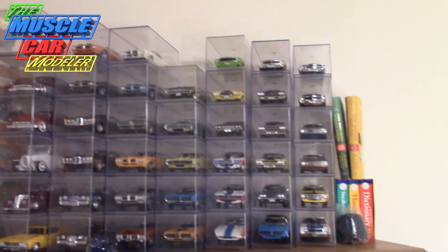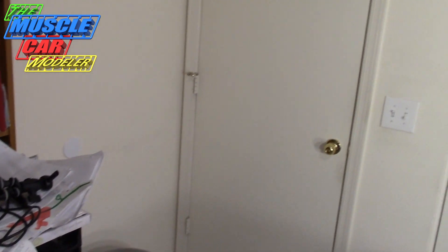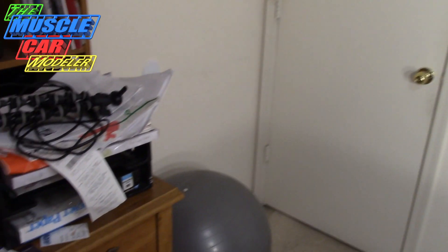Now to get into the garage and show you the other half of my stash that's hidden in the bedroom — I'll show you that next and then we'll get out to the garage.